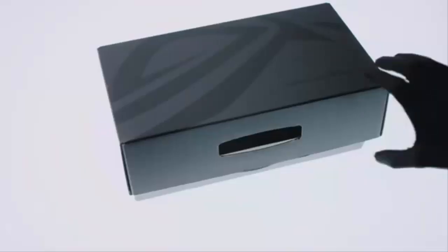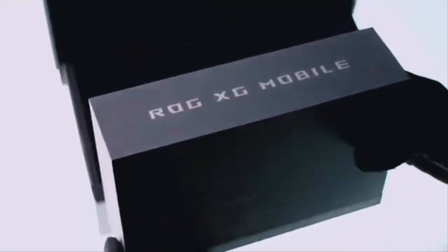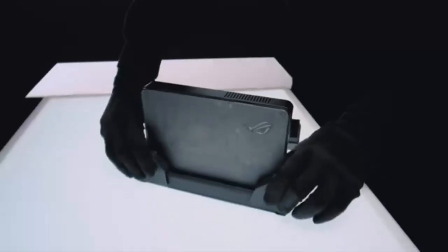It took nine long months, but it's finally here — the ASUS ROG XG Mobile 2025, a compact powerhouse that turns any ROG laptop into a desktop-grade gaming rig. Sleek, portable, and armed with NVIDIA's latest RTX 5070 Ti and RTX 5090 laptop GPUs, this is the eGPU reimagined.